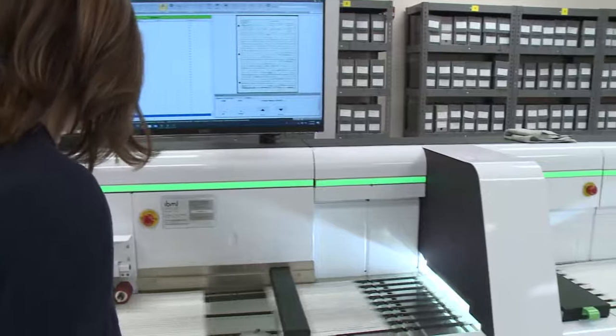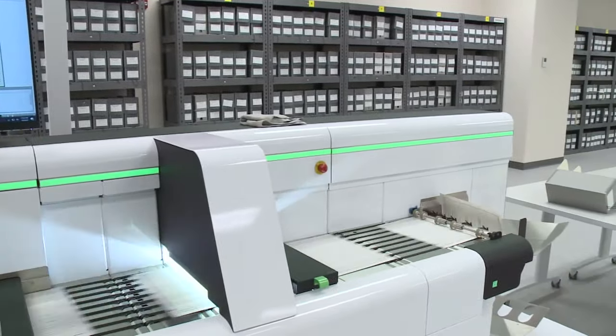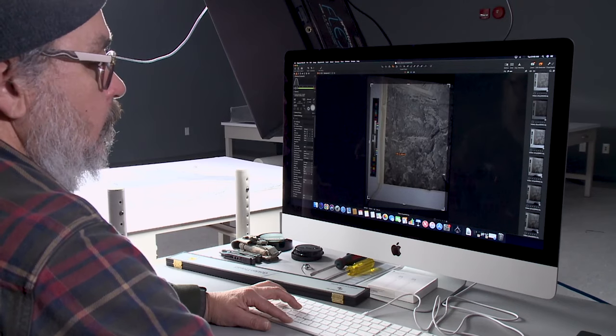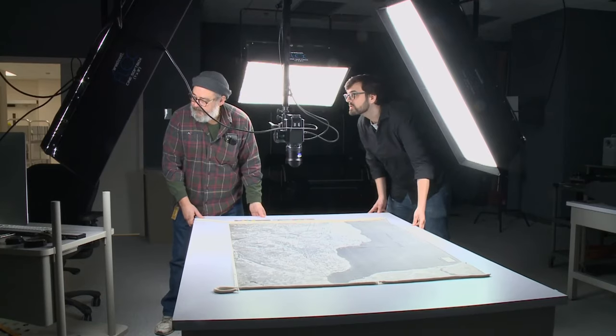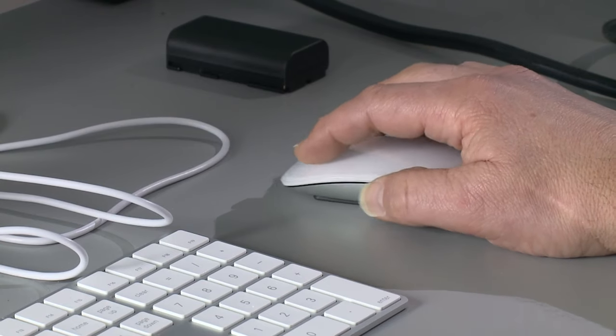The digitization center has recently received additional enhancements and upgrades. This is our new oversized setup with a phase one camera with cinema lights and pantographs to move the lights up and down. It's going to give us the ability to shoot things at 450 to 500 dpi, which is actually a significant improvement — almost double of what we could do before. We can take some of our holdings that previously we were unable to digitize, get them to the catalog, and out to everybody who's interested.